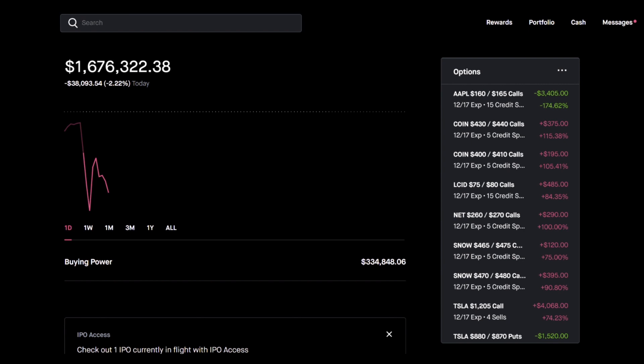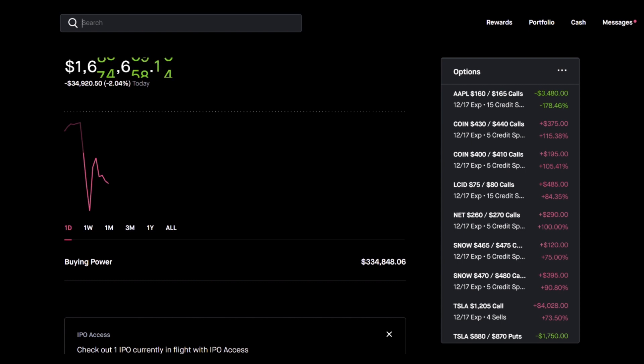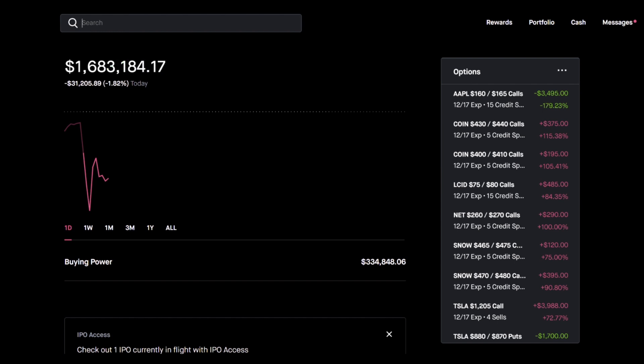It's actually called a bear put spread because you're betting on a bear market. We're going to call it a debit put spread. It involves paying a very little amount but giving yourself the opportunity to protect your portfolio — that's number one, that's what this position can do with very little amounts of money invested. I'm going to show you an example in just a moment.